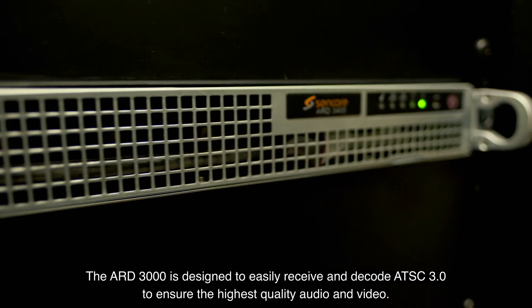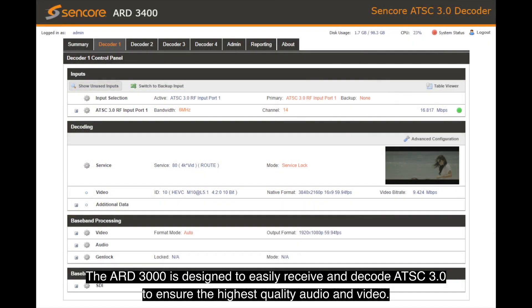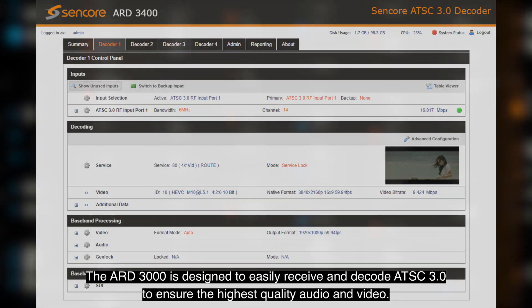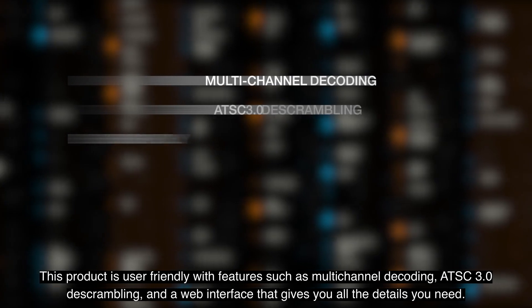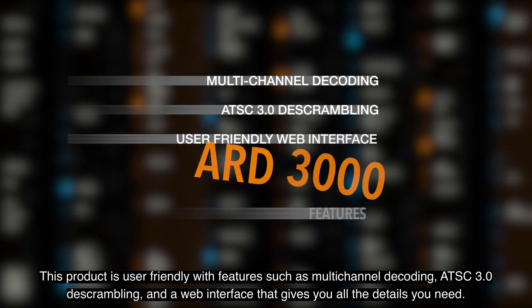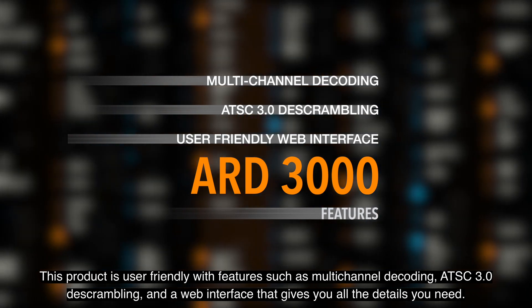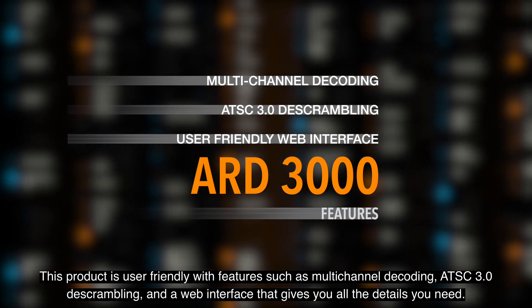The ARD3000 is designed to easily receive and decode ATSC 3.0 to ensure the highest quality audio and video. This product is user-friendly with features such as multi-channel decoding, ATSC 3.0 de-scrambling, and a web interface that gives you all the details you need.